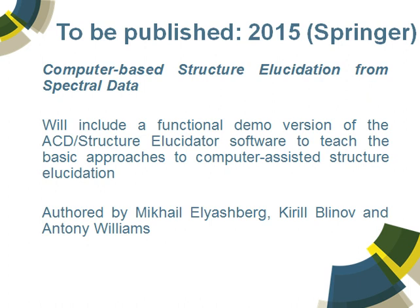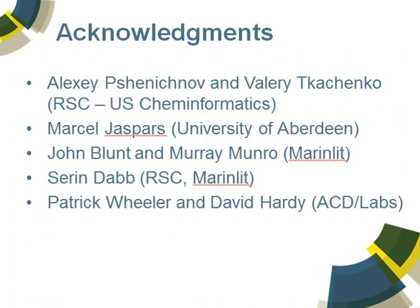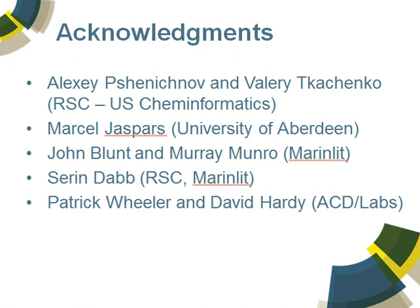Pharmacy is progressing very well. Again, the project is led out of Aberdeen University, but on this particular project the people I should recognize are Alexei Chernishna and Valery Kochanka, who have worked very hard to build the overall architecture, and also our colleague Karen Karapetyan, who has worked on the data repository side. Marcel Jaspers leading at Aberdeen; John Blunt and Murray Munro; Saren Dabb from RSC, who has worked to bring MarinLit in-house; and Patrick Wheeler and David Hardy at ACD Labs, who are working on the NMR, the mass spec, the dereplication systems, and the structural elucidation. Thank you for your attention.